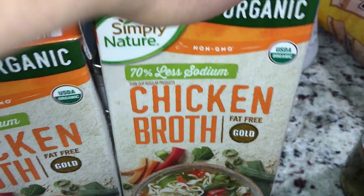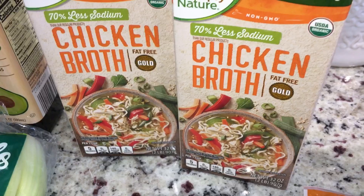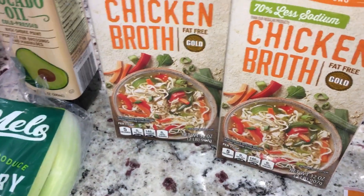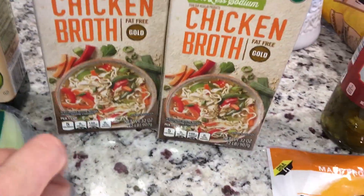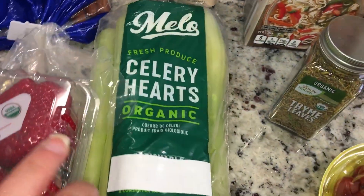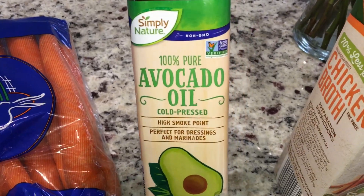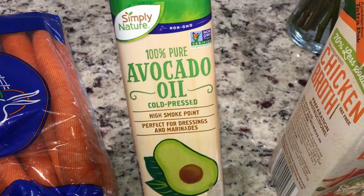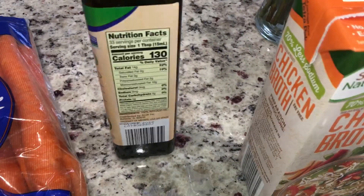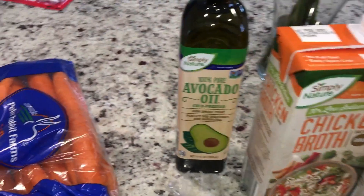I picked up the Simply Nature organic 70% less sodium chicken broth — they didn't have unsalted, so it was either the full sodium or the 70%. I need one for a chicken noodle soup I'm making this week and one for Bella's food. I also got some thyme for the chicken noodle soup, one package of celery hearts, and the Simply Nature avocado oil cold press in a glass bottle for $6.99 as a backup.